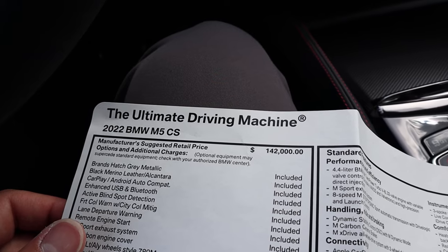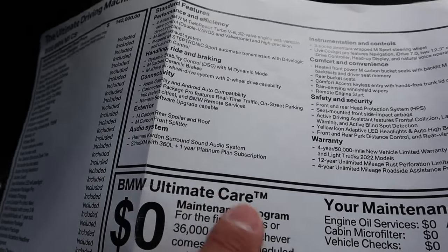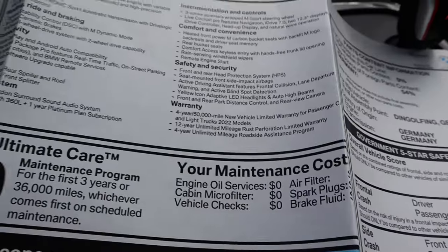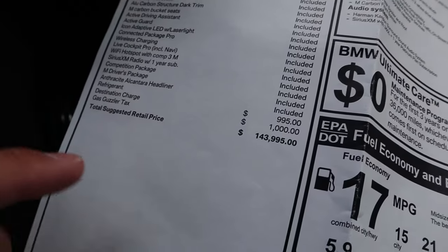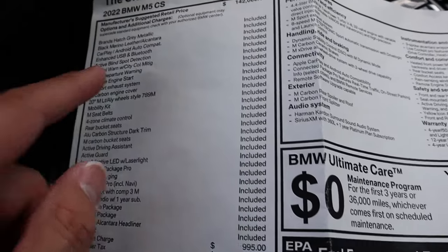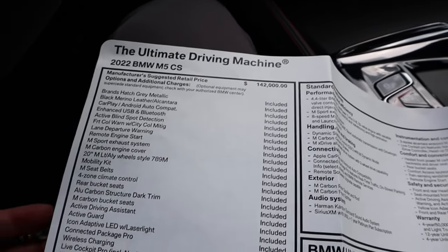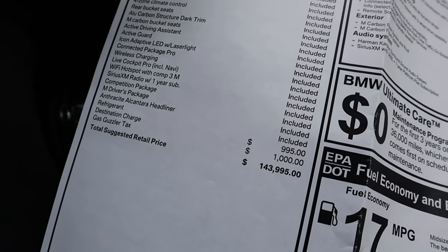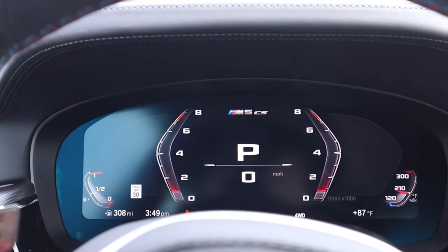Here's the window sticker for this M5 CS. You can see the standard equipment, exterior details, and warranty which is the same as other BMW models. The base price is $142,000, and everything is included — there are only a couple of options, like destination charge and gas guzzler tax. The color, called Brands Hatch Gray Metallic, is included. Basically all you choose is the exterior color and the tires — they all come fully loaded the same, which makes sense.